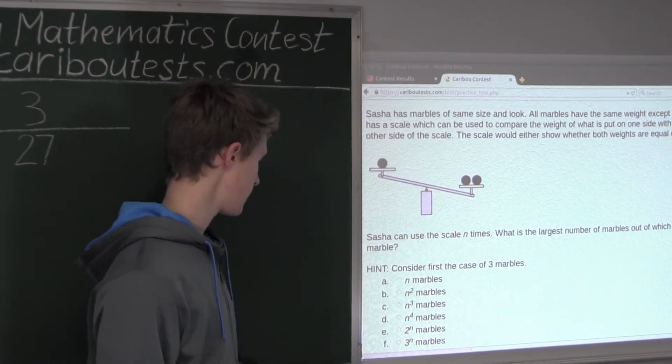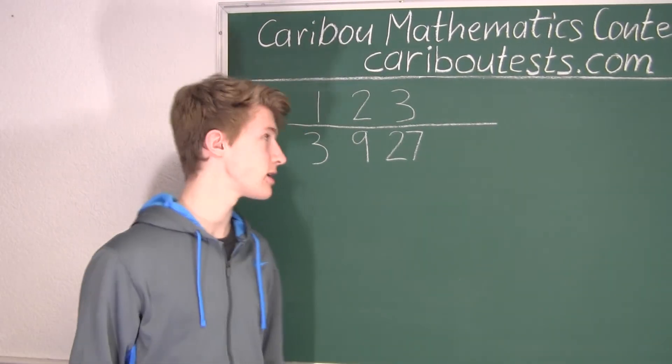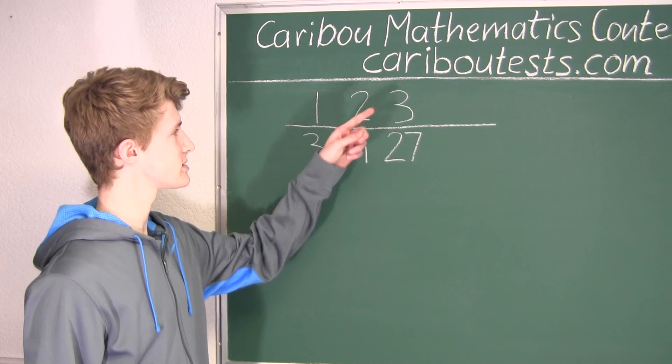If you'd like to know more about this contest, please feel free to visit our website at cariboutests.com. Thank you.